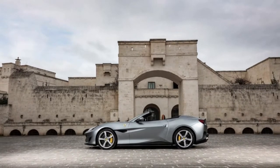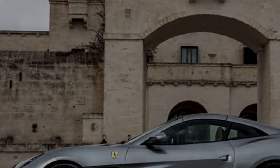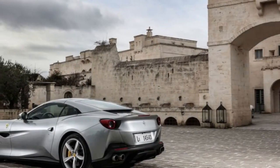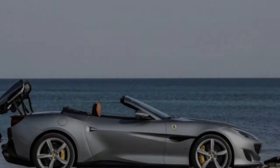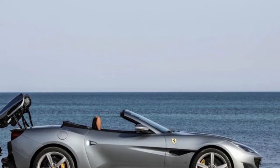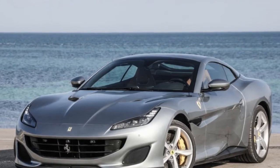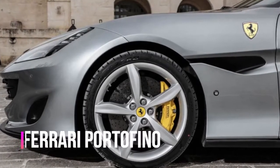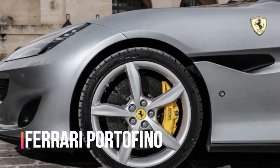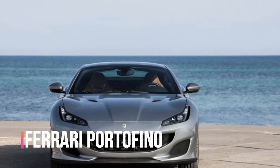Despite being only 0.1 inch lower, 1.1 inches wider, and 0.7 inch longer, the Portofino's look is light-years past the California's tall, blunt appearance. A couple of fairings trail off each rear headrest into the trunk lid to break up the rear panel's visual mass, and when the roof is raised, those strakes effortlessly carry the convertible's profile all the way to the Portofino's tail.